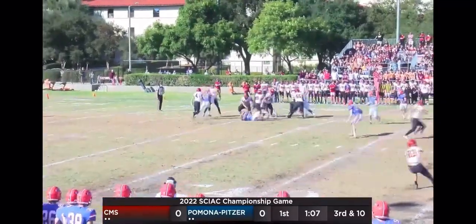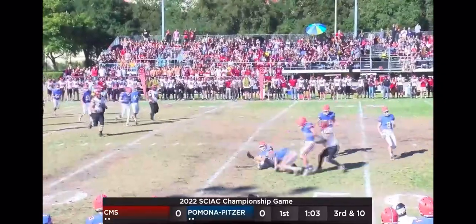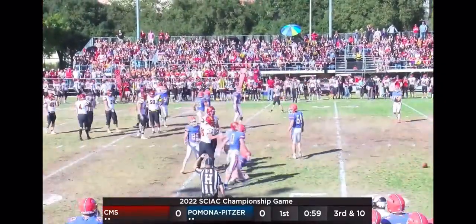Play action to Edwards. Cullen Camp's got a man open — it's Mason Cotton wide open to the 45. Slips and is just shy of the 50, but that is good for a CMS first down.